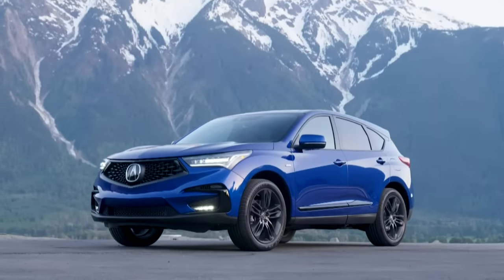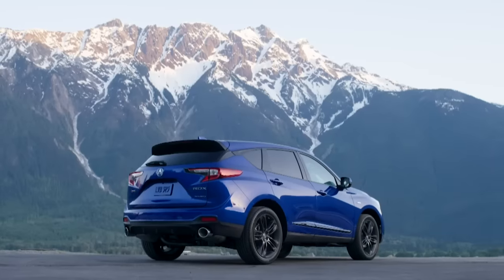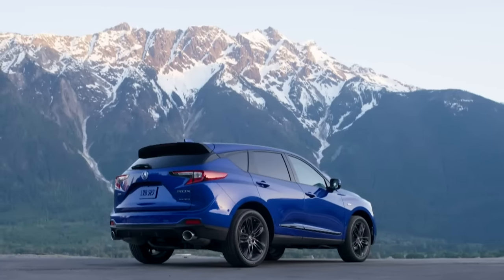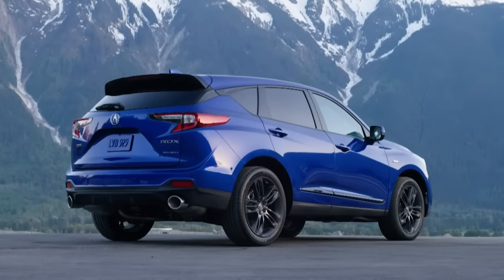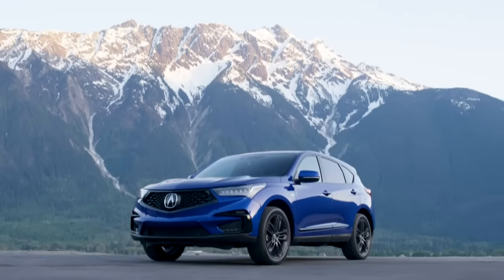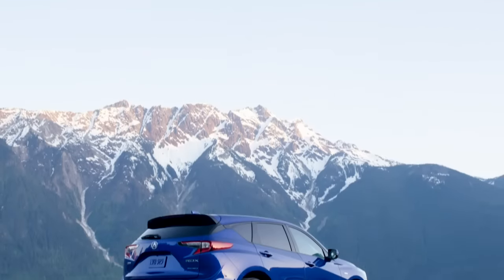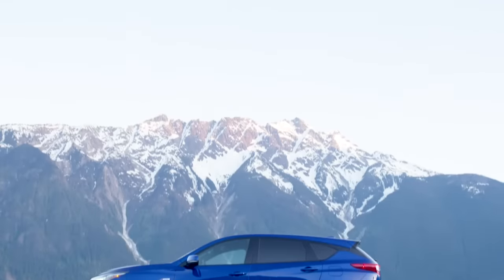We increased the width and wheelbase and reduced the front overhang to give it great proportion. For performance, we set high targets specifically about body rigidity. When we looked at the existing platforms they just weren't sufficient, so we ended up with this body — we increased stiffness by 38%. We just received the highest safety award from IIHS: the Top Safety Pick Plus, which was one of our development targets.